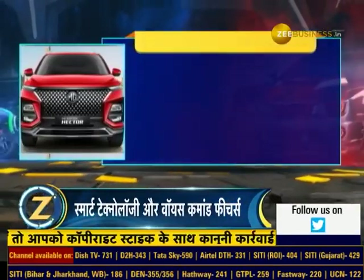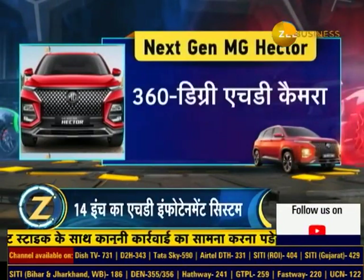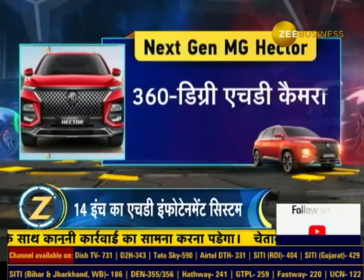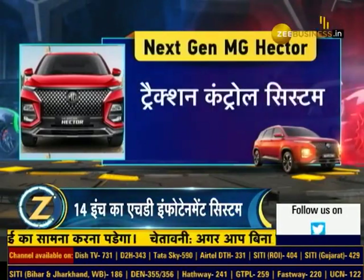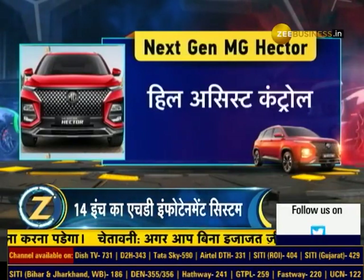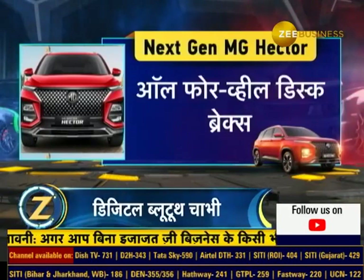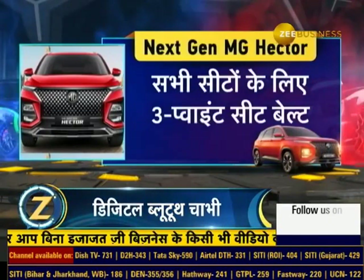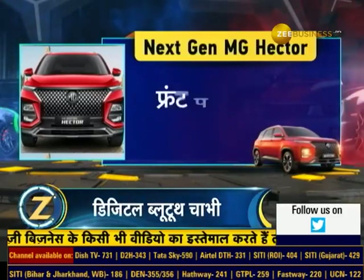In terms of safety, the next-gen Hector has 6 airbags, a 360-degree HD camera, electronic stability program, traction control system, hill assist control, all four-wheel disc brakes, all three-point seatbelts, electronic parking brake, and front parking sensors among many necessary safety features.